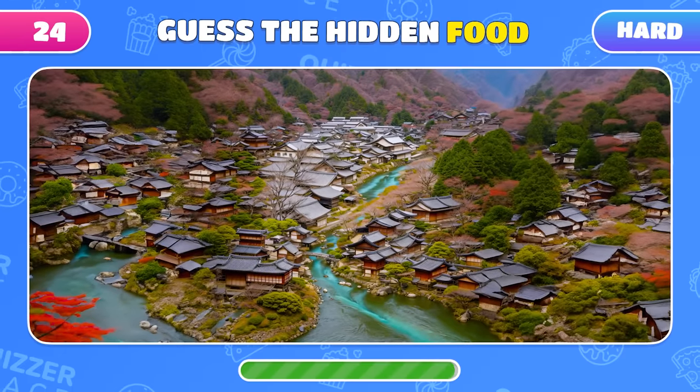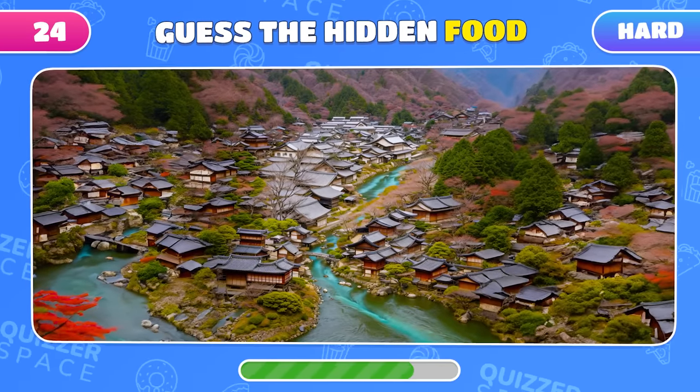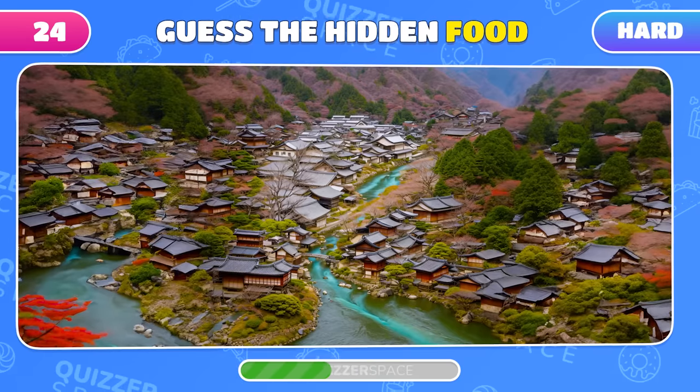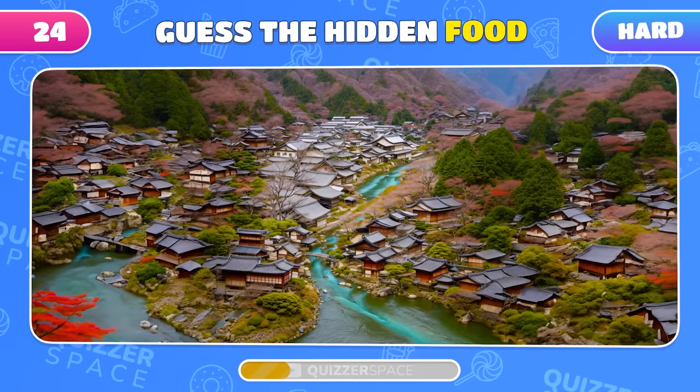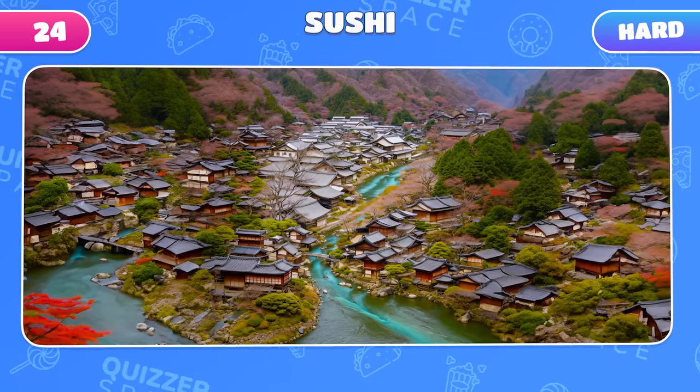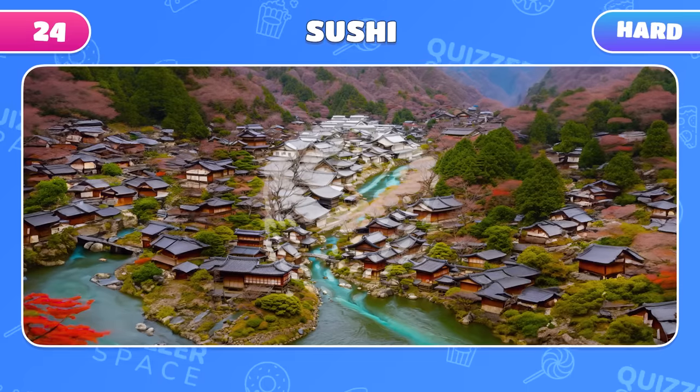Welcome to Japan! Can you see what food is hidden in this landscape? Japanese sushi, of course!